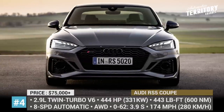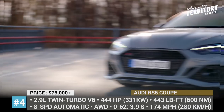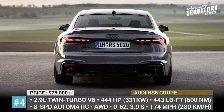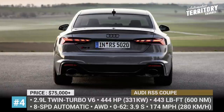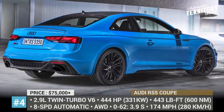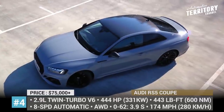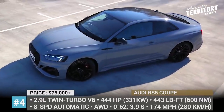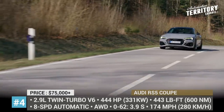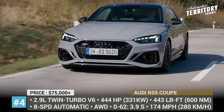Audi RS5 Coupe. Facelifted for 2020, the Audi RS5 Coupe arrives larger, beefier, cleaner and more importantly, lighter. The major exterior update is the front end with a wider honeycomb grille, bigger air intakes and standard Matrix LED headlights. The coupe sits on the updated chassis, which drops more than 130 pounds of weight.